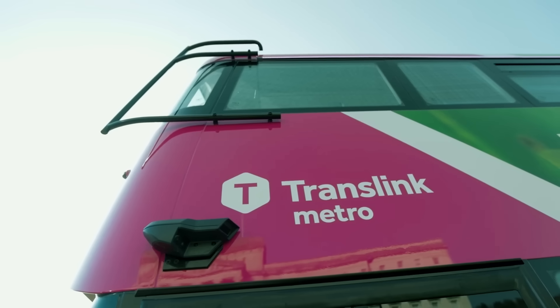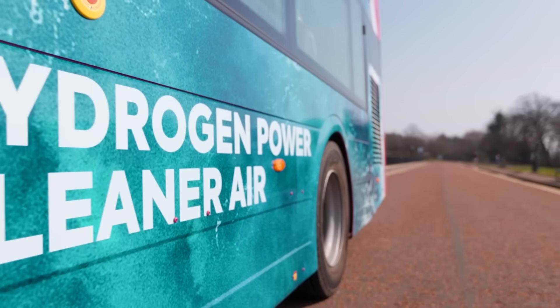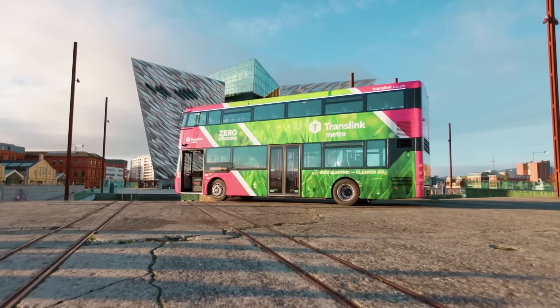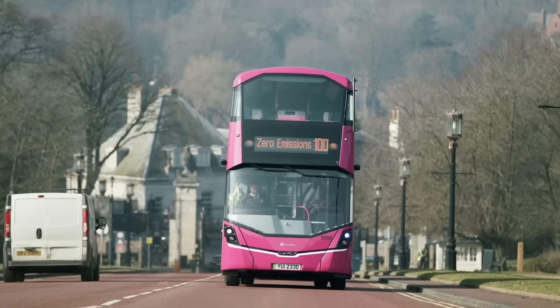My research is really about understanding the pathways through which we can achieve our net zero ambitions within the public transport sector. I work very closely with one of our local industrial partners, Wrightbus, and through that partnership we've been able to develop new understanding about the role that battery electric and hydrogen powered vehicles will play in our future generations of net zero public transport systems.